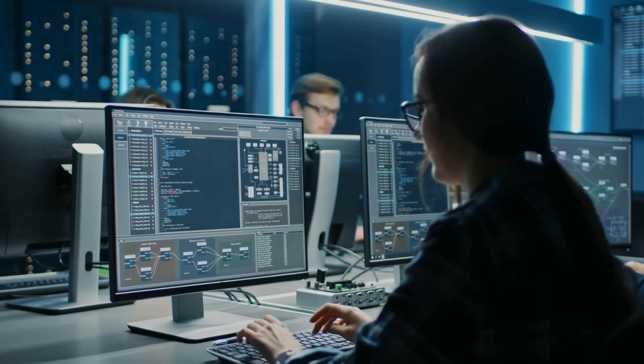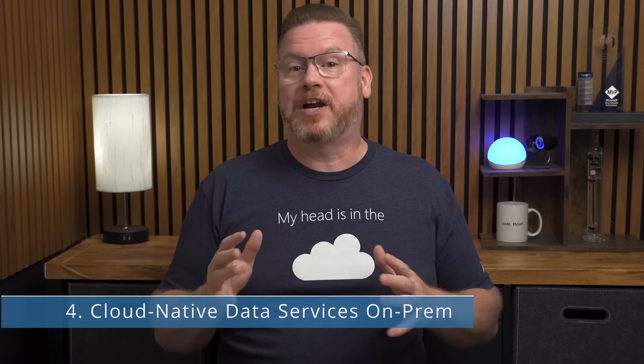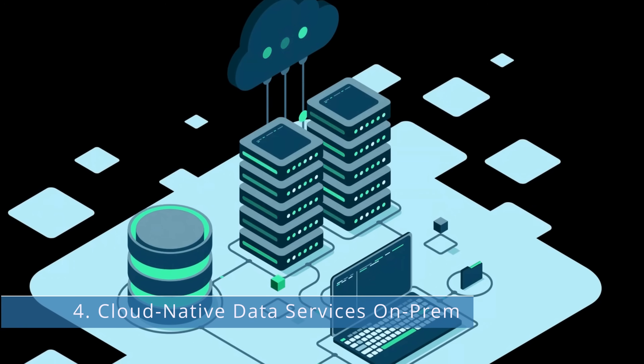Third is GitOps for Kubernetes. GitOps extends DevOps by using Git as a single source of truth for both application code and infrastructure configuration, applying development practices to managed infrastructure. GitOps for Kubernetes uses Azure Arc-enabled Kubernetes, which lets us deploy apps and all supporting configuration — including infrastructure — using Git repositories. One commit and changes roll out across clusters, on-premises or in the cloud.